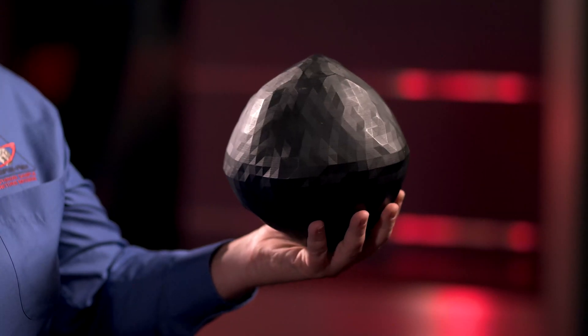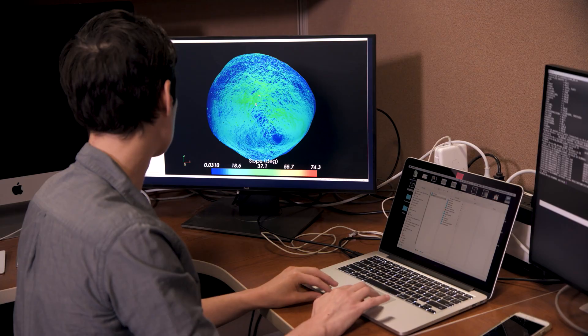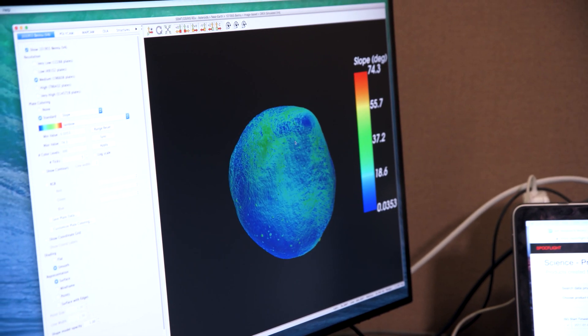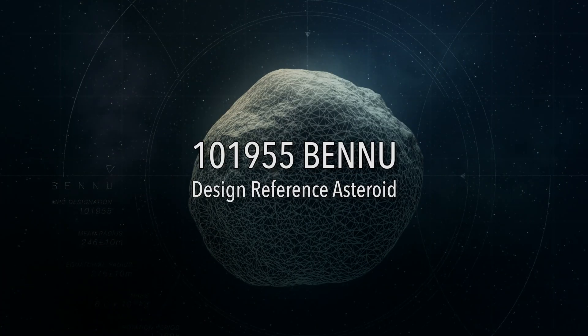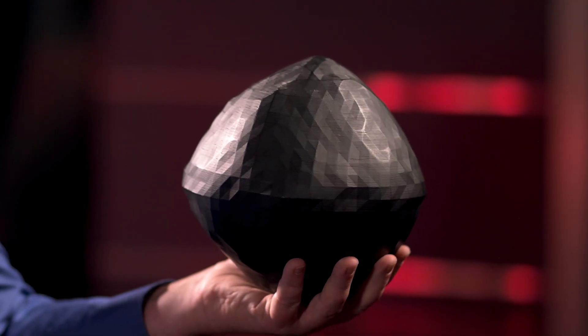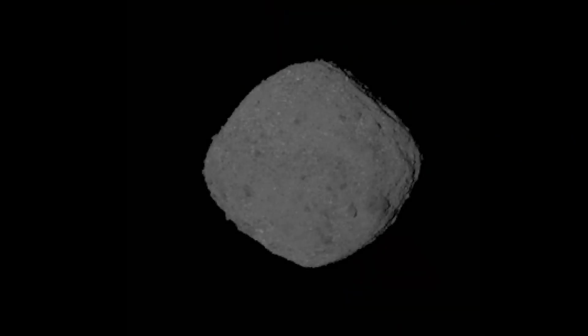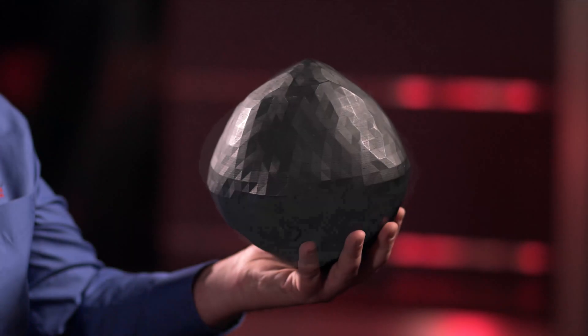Early on, our science team prior to launch had come up with a model of what they thought the asteroid would look like based purely on ground-based radar observations from Arecibo. From that they created a reference asteroid that we used as the requirements to design the mission against. No one could be sure the asteroid would really look like the scientists had predicted, so it's been a tremendous relief to find the actual Bennu is very similar to what the scientists had predicted. The science team really nailed it.